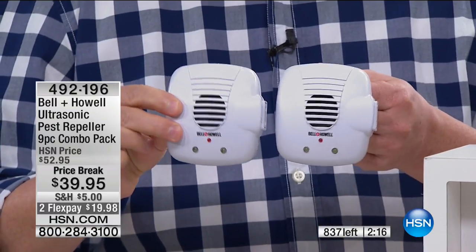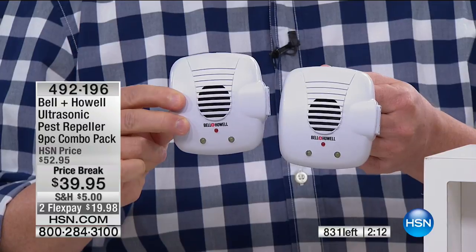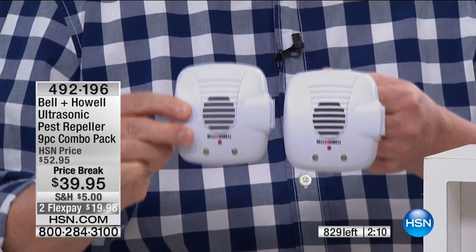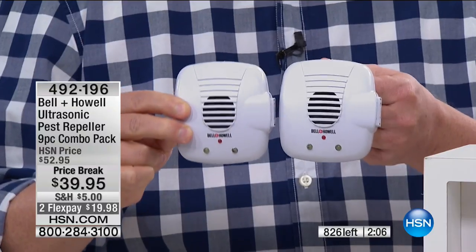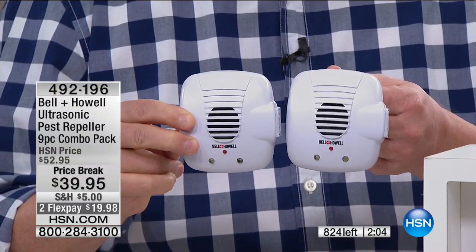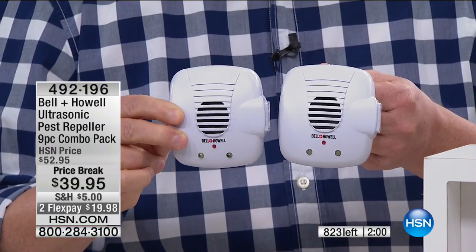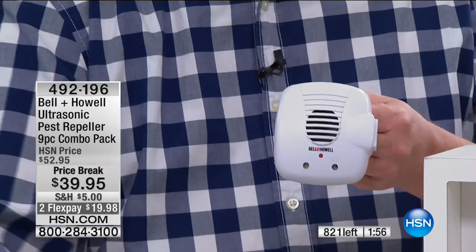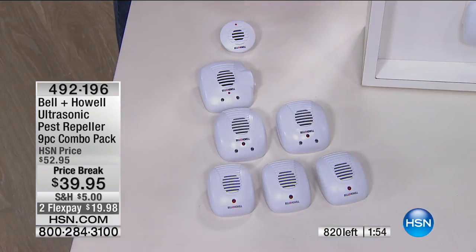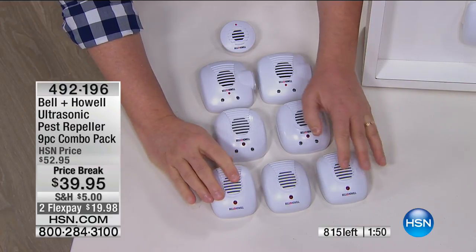If you hear scratching in the walls, that's not Santa Claus — that's rats moving through your walls. Coming in and going through your garbage at night. This is the solution to chase them away. Put one in each room: one in the bathroom, one in the kitchen, one in the hallway, one in the pantry, one in the basement, one in the attic. This is the great solution.